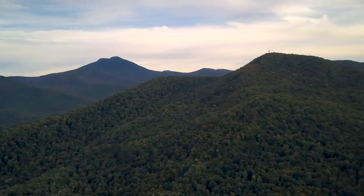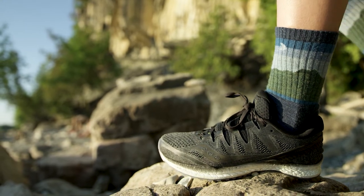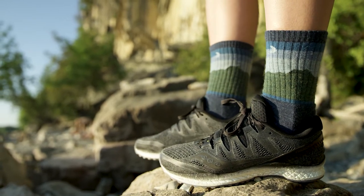We designed the Green Mountain Sock to commemorate this milestone and represent the final destination. Our hope is you use it outside and take the Green Mountains wherever you go.